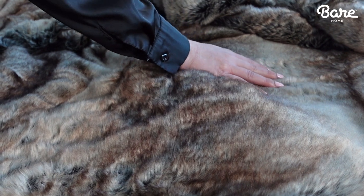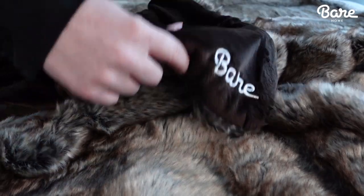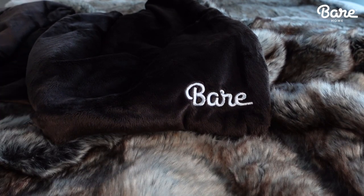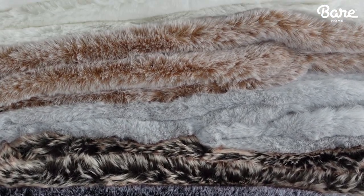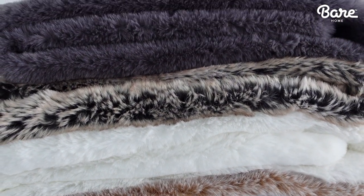As you can see, the plush pile looks and feels like real fur, and the buttery soft minky fleece is gentle on skin. It's available in a palette of rich colors and patterns. From solids to fur-like prints, you're sure to find the perfect match.